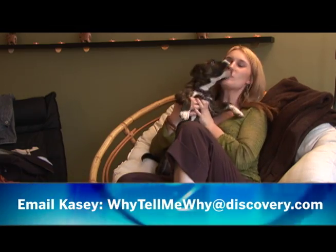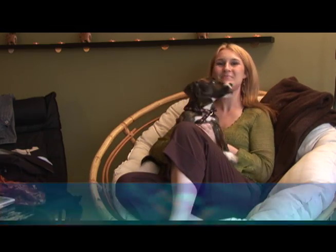Hi, it's KCB and you're watching Why Tell Me Why. This is drama. I love you too, my puppy. And we are answering your questions this week.